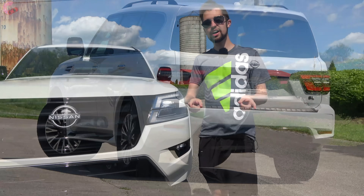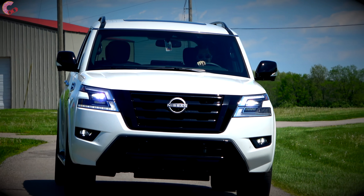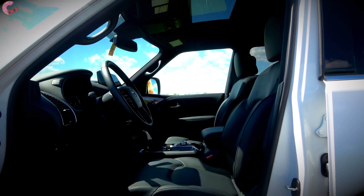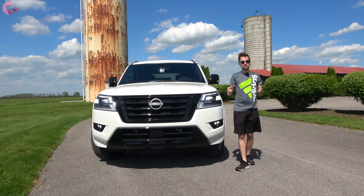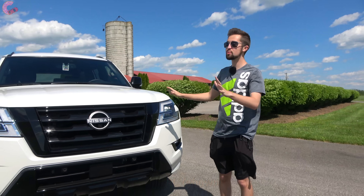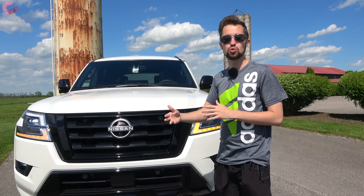With that all being said, let's get into the review and see how it stacks up against the competition. A lot of times a brand does a refresh on a model and you wonder what they actually did — this is not one of those instances. It is very apparent straight from the beginning what Nissan has done, updating this Armada to have the latest design language already in line with the upcoming 2022 Pathfinder.